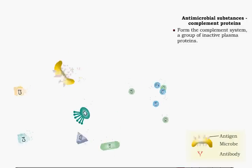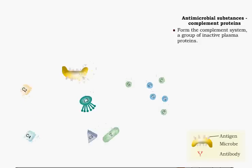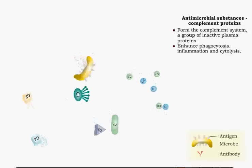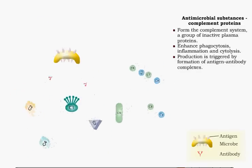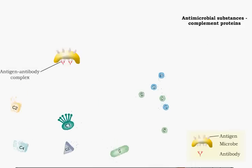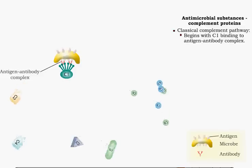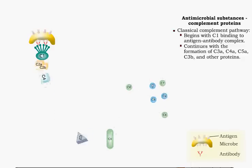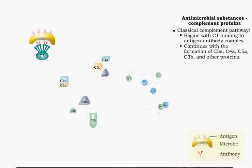Complement proteins form a group of inactive plasma proteins called the complement system. When activated, these proteins enhance, or complement, phagocytosis, inflammation, and cytolysis. Production of the proteins is triggered by the formation of antigen-antibody complexes. During a specific immune response, the protein C1 binds to the antigen-antibody complex. This pathway, known as the classical complement pathway, continues with the cascading formation of proteins C3A, C4A, C5A, C3B, and others.